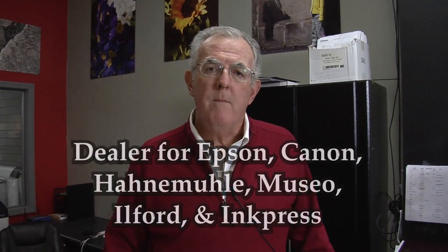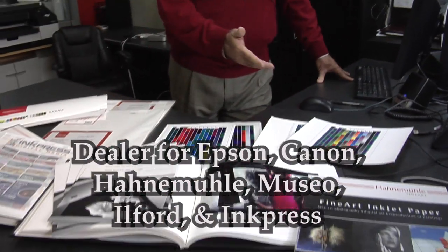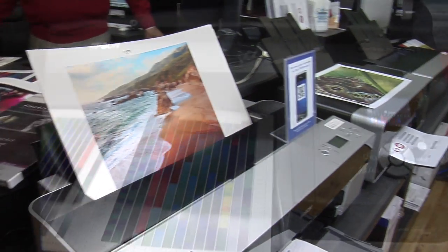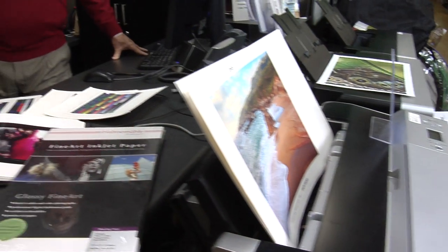but what you might not know is we've become command central for color management systems, inkjet systems, sublimation printing. We have all of the medias that are available to us from Hahnemuel, Epson, InkPress, Canon. We have a variety of printers and we have all of the expertise to help you get the most out of your printing applications.